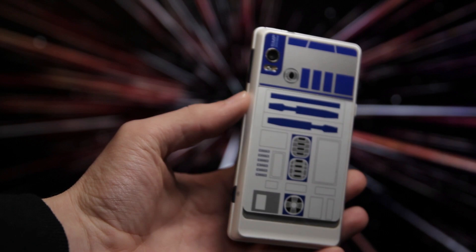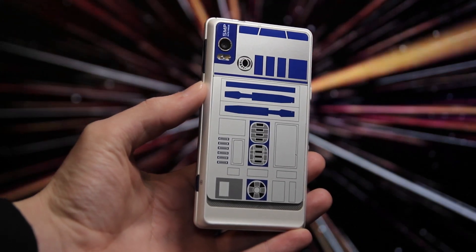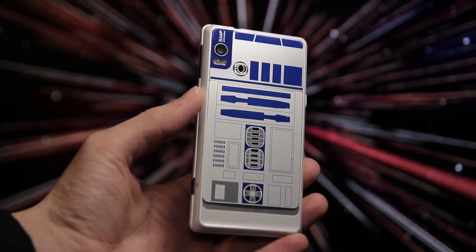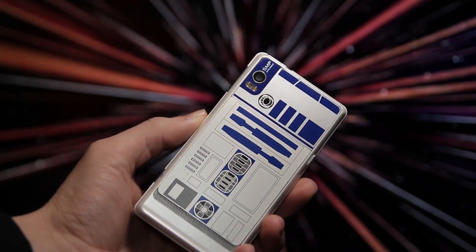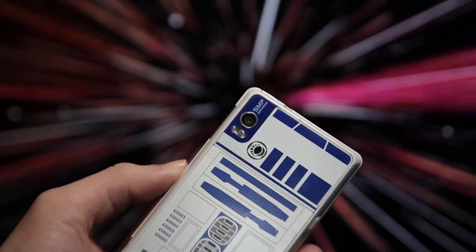A dream crossover for both geeks and Star Wars fans, which I would consider myself to be a little bit of both, but I haven't even told you what this is yet. This is the Motorola Droid 2 R2-D2, a Star Wars special edition phone from Motorola in 2010. And it only made sense that they were eventually going to make a Star Wars phone, because Droid.